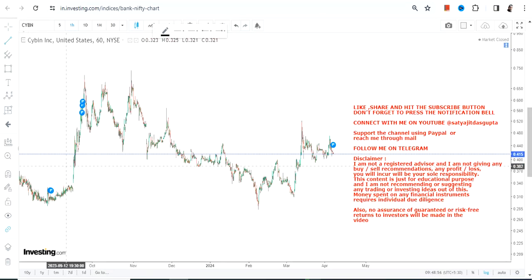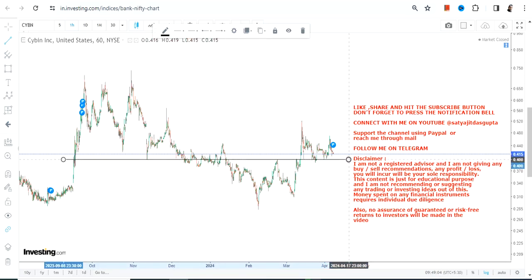Hello friends, welcome to my channel and thanks for watching this video. We're going to discuss CYBN stock, and although it is volatile, I would say it still has potential. Why? Because the stock is trading at or above the price breakout level.